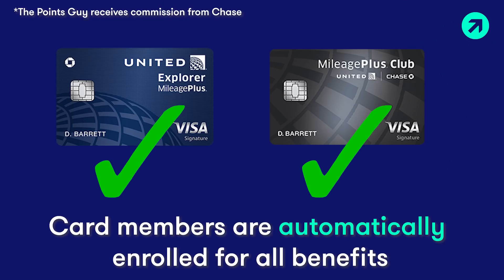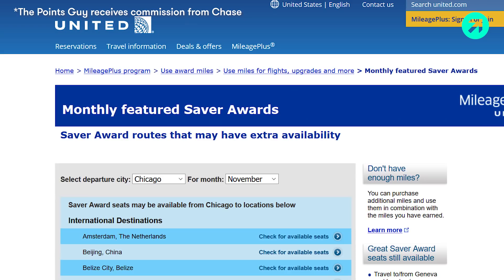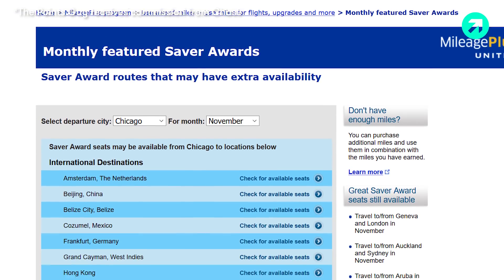That $450 annual fee can start to make a lot more sense the more you fly United. You're automatically enrolled in these benefits for both of these cards, so you can enjoy them right away. With each of these cards, you also get expanded saver award availability, which gives you even more options to redeem miles.